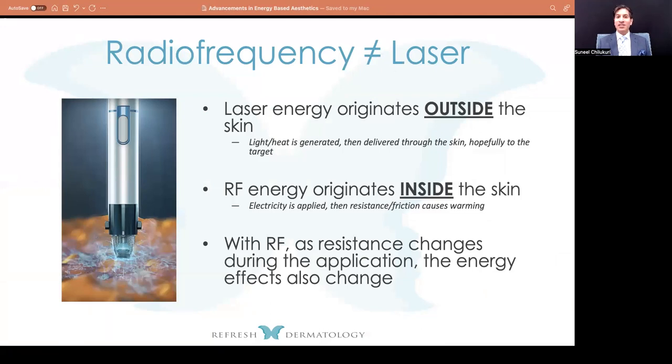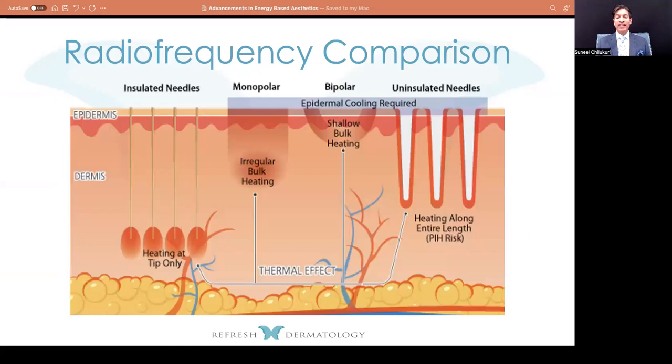The number one thing is to understand that radiofrequency is not the same thing as laser. Laser uses a big box to generate the energy. Radiofrequency is going to use the water component of your skin to allow frictional change that creates heat — that's the biggest difference. Radiofrequency energy generates inside the skin rather than externally.